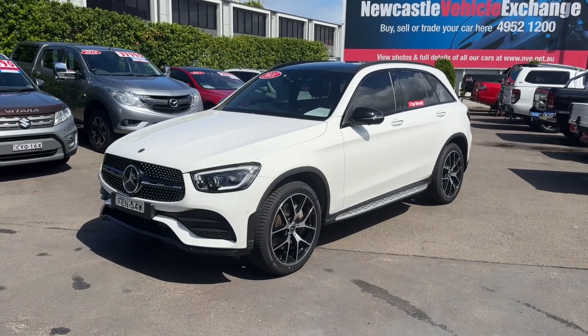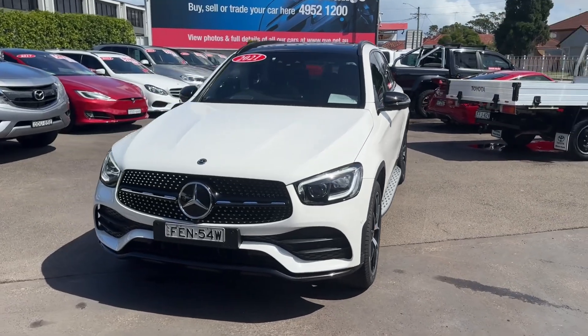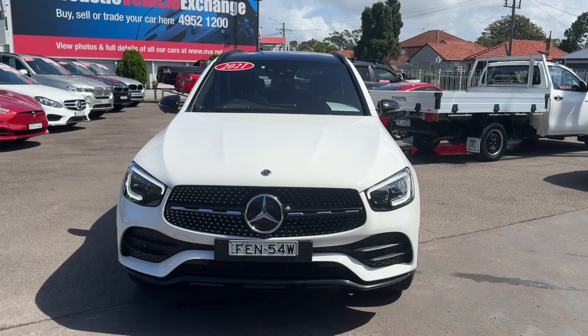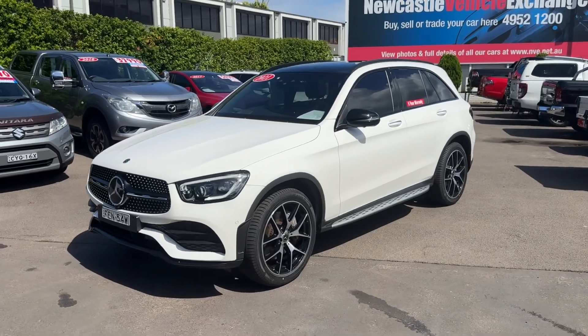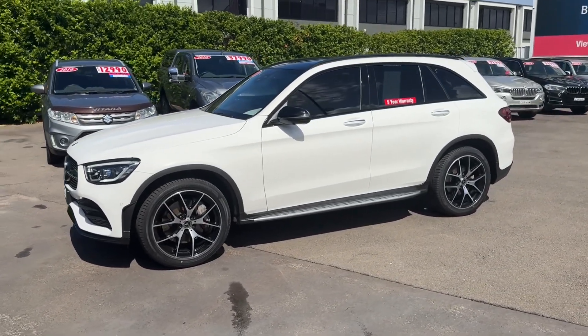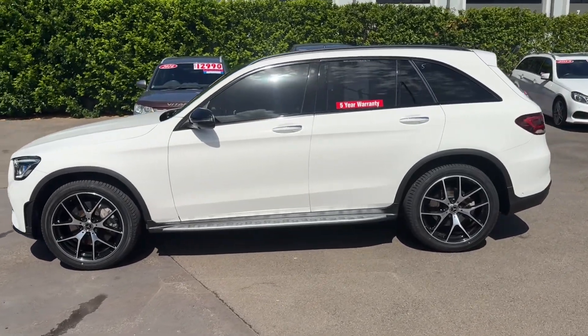Hi guys, Rick from Newcastle Vehicle Exchange here. An absolutely stunning car has just come in. This is a 2021 model Mercedes-Benz GLC 300. It's a nine speed automatic, two litre turbo petrol, and it's only travelled 32,000 kilometres with one lady owner since new.